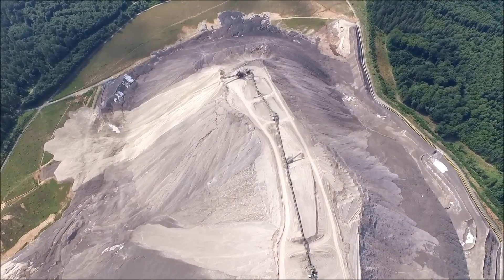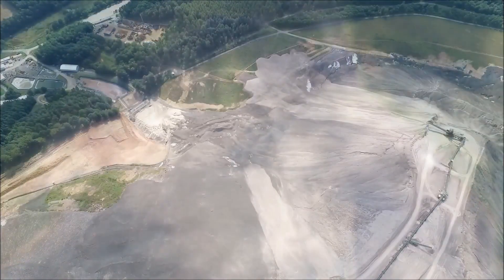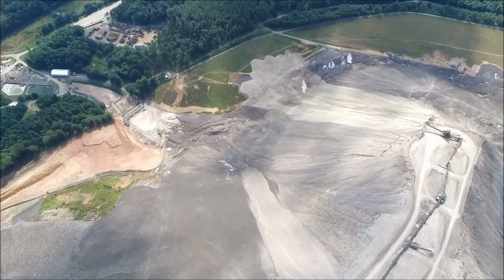Interestingly, Monte Cali is just the largest of several table salt dumps in the region, which has come to be known as Land der Weißberge — Land of the White Mountains.